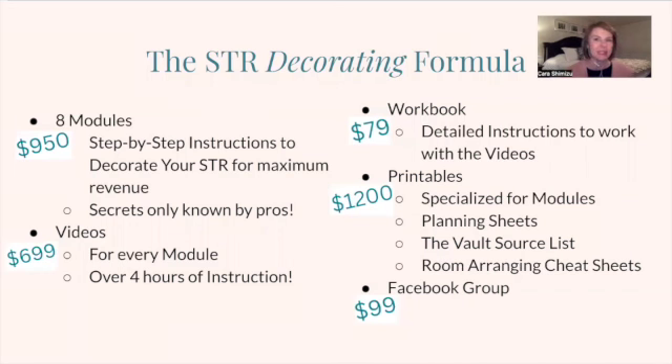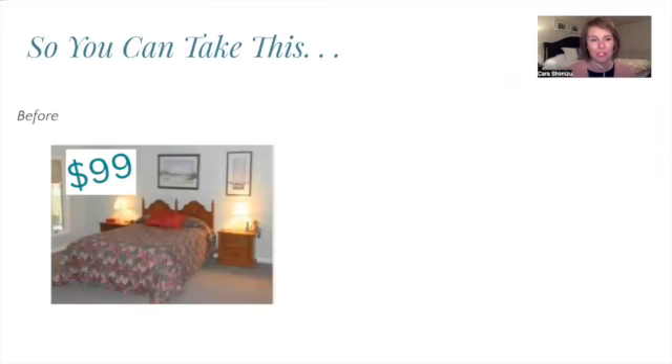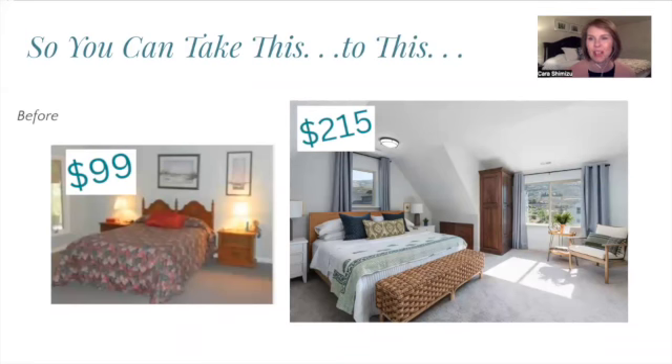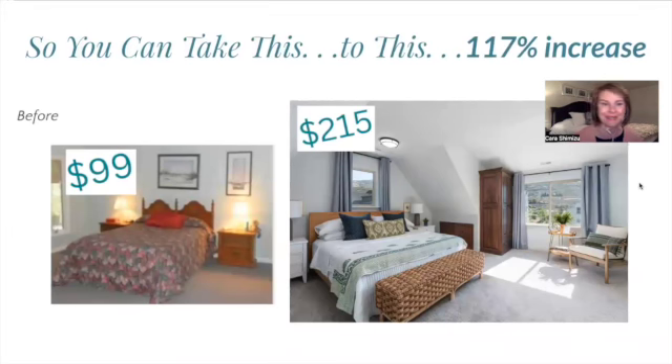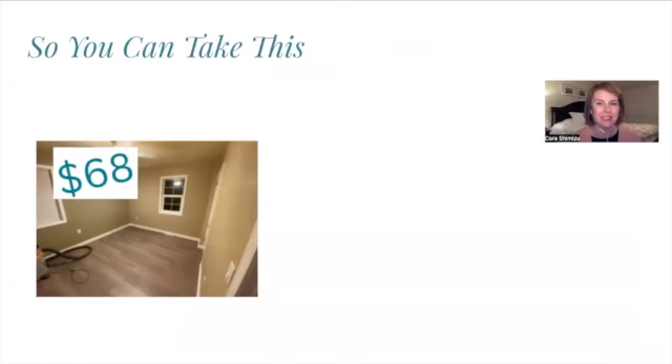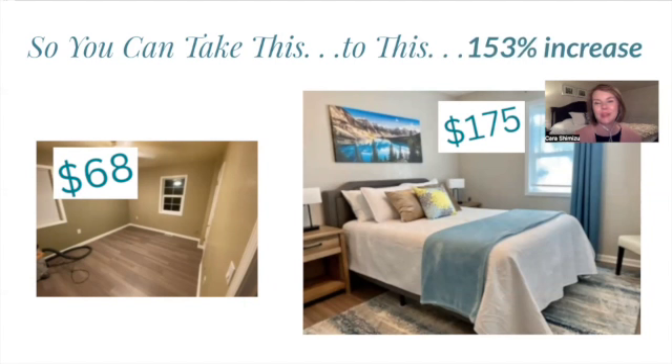So again, this is what you get with the STR Decorating Formula — all meant to make the decorating process easy on you and specialized to make your STR a money-making machine, repeatable for every single STR that you have, no matter the style. It can take you from where my client was charging $99 a night to $215 a night — an increase of 117%. Also, just like Anthony and Ruth, from $68 a night to $175 a night — an increase of 153%. You can do this too. It is a learnable process, and you can have all the details at your fingertips with the STR Decorating Formula.